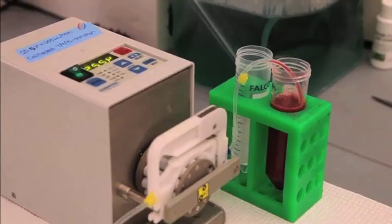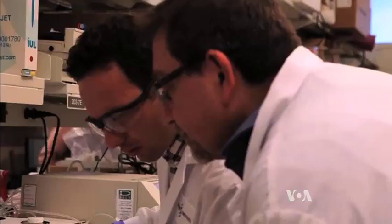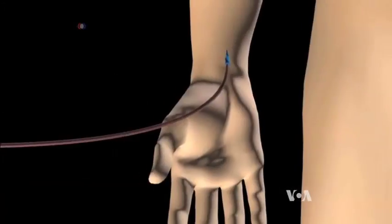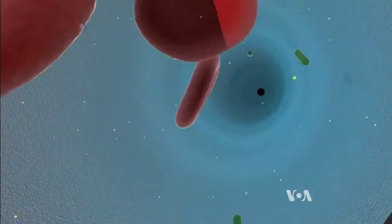In a trial phase using rats, the dialysis treatment was more than 99 percent effective in filtering out deadly bacteria. The research team hopes to begin human trials soon, in hopes of saving many lives around the world.